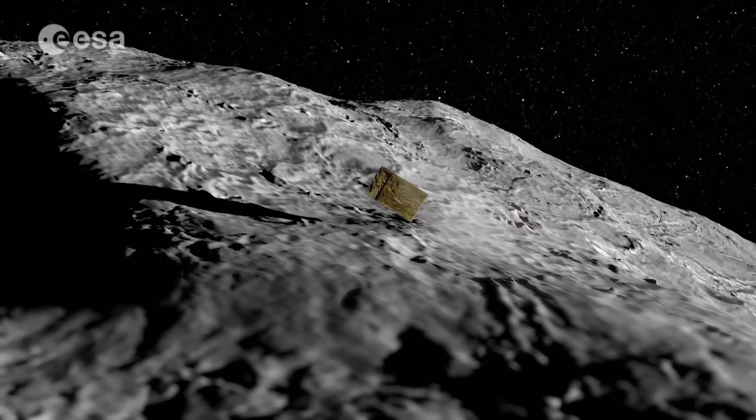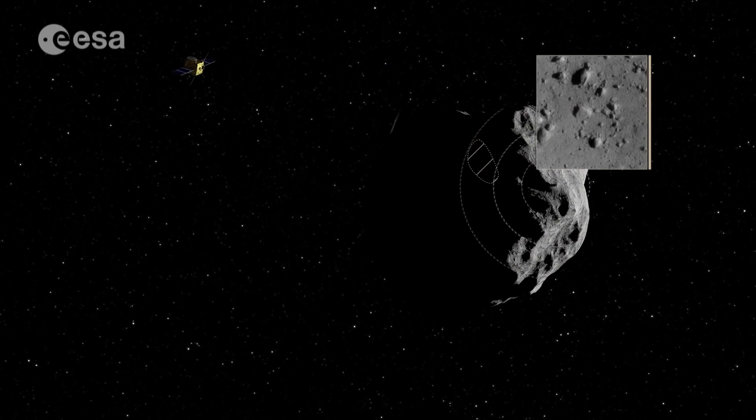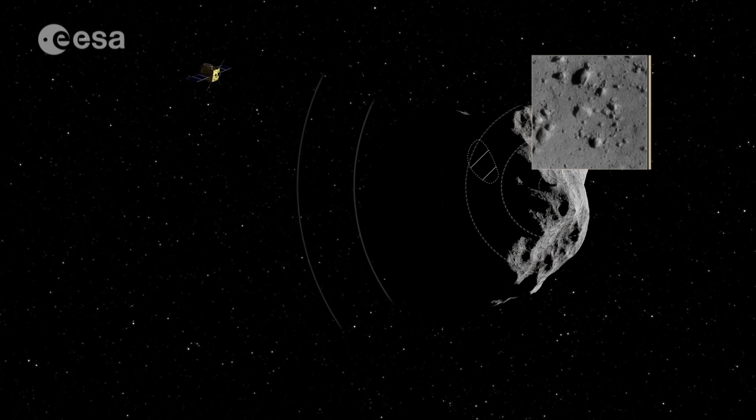After we do these measurements, we will sound the interior structure of the asteroid by deploying a small microlander on its surface that will emit small radio waves that will be captured by AIM and reconstruct the interior structure.